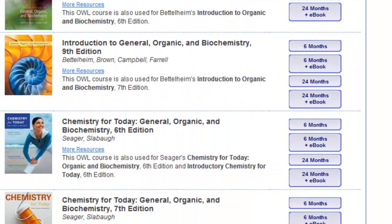OWL is going to be based on the 9th edition of the Bettelheim Brown Campbell General Organic Biochemistry book. Purchase the 6-month access code.